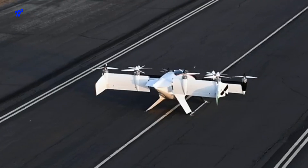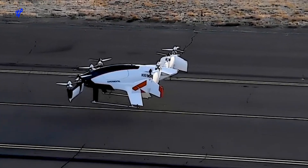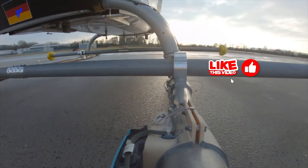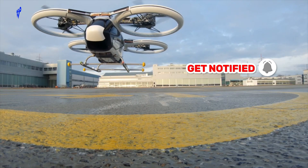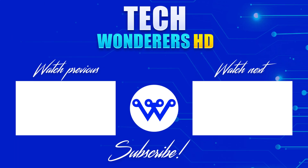As we conclude our journey with the Airbus City Airbus, the future of urban air mobility looks brighter than ever. If you've enjoyed the ride, show your support by hitting the like button, subscribing to our channel for more Tech Wonders, and hitting that notification bell for more updates. For now, this is Tech Wonders HD signing off. Keep dreaming, keep exploring, and stay tuned for more Tech Marvels. Thank you.